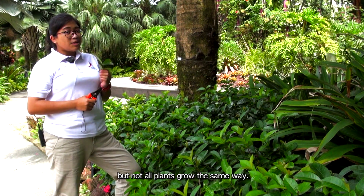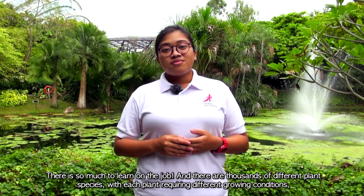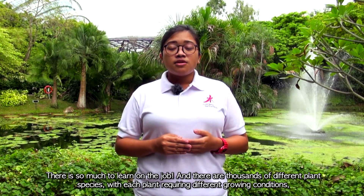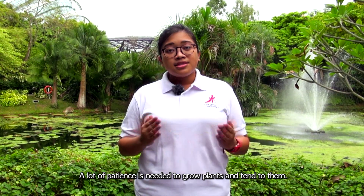But not all plants grow the same way. There is so much to learn on the job, and there are thousands of different plant species, with each plant requiring different growing conditions. A lot of patience is needed to grow plants and tend to them.